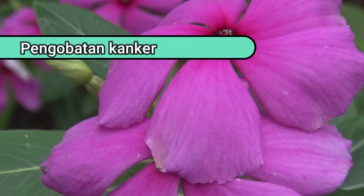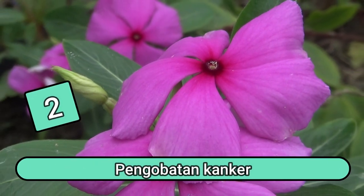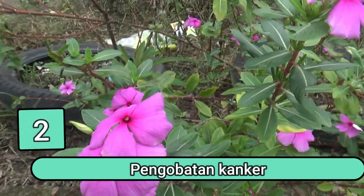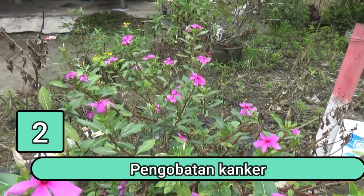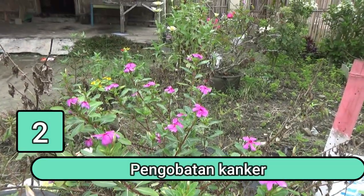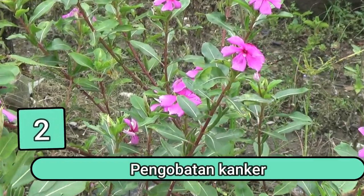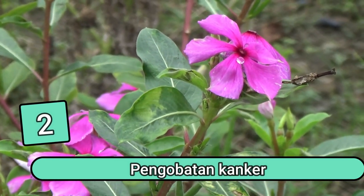Manfaat yang kedua adalah pengobatan kanker. Tanaman tapak dara telah dikenal dalam pengobatan tradisional untuk mengobati berbagai penyakit. Ayurveda atau ilmu kesehatan dari India juga telah mengenal penggunaan tanaman berbunga mungil ini sebagai anti-tumor, anti-diabetes, anti-mikrobial, anti-oksidan, serta anti-mutagenik atau mencegah penyebaran gen penyebab kanker.